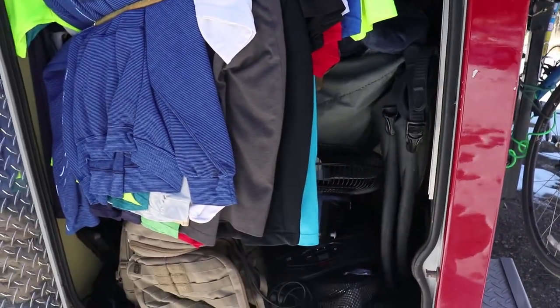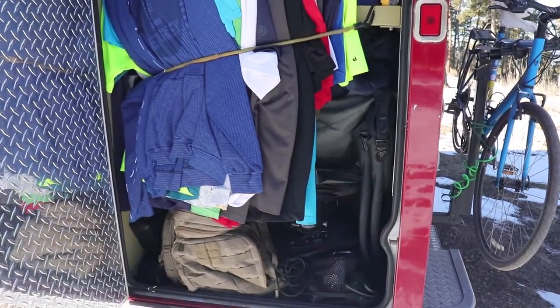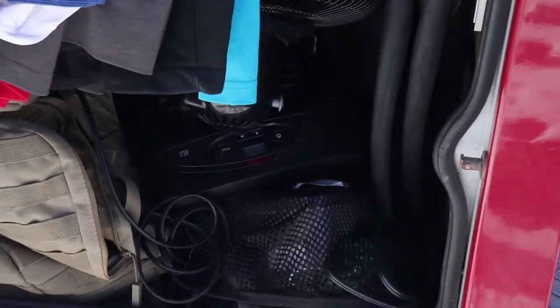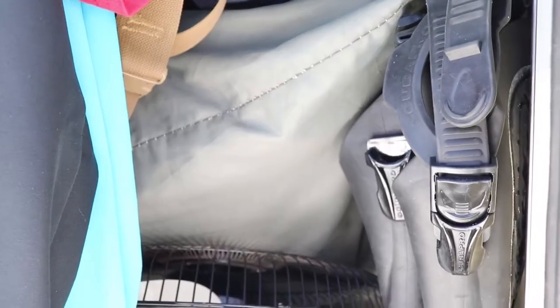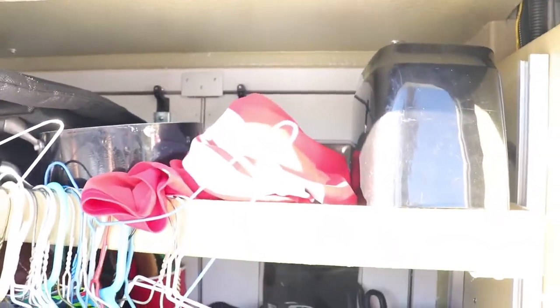I have my grab bag just in case anything happened — it's got enough clothes in there so I can survive for at least a week. I've got my snorkeling fins, goggles, lead weights, a space heater, and a fan for when it gets hot. That gray bag is all my wetsuits.